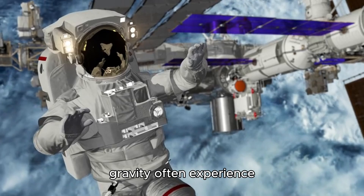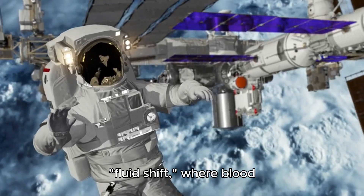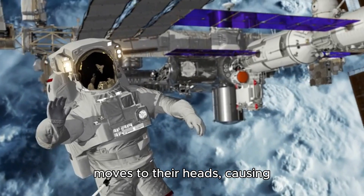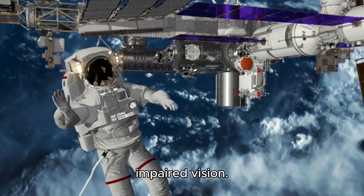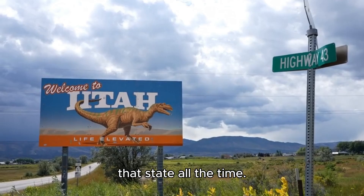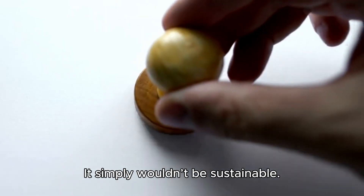That's why astronauts in zero-gravity often experience fluid shifts, where blood moves to their heads, causing discomfort and sometimes even impaired vision. Now imagine living in that state all the time — it simply wouldn't be sustainable.